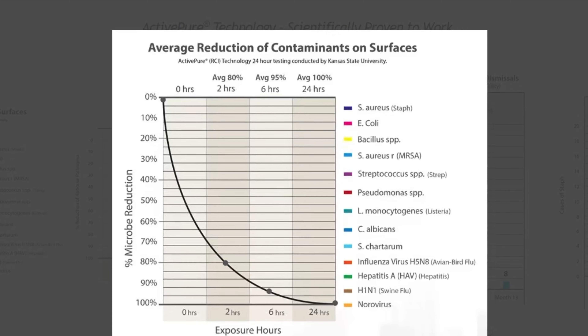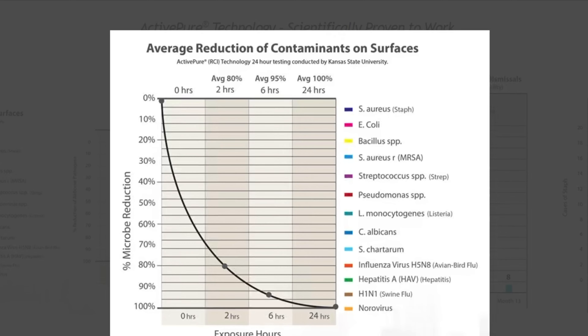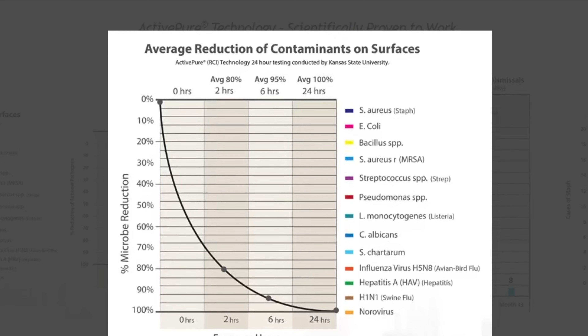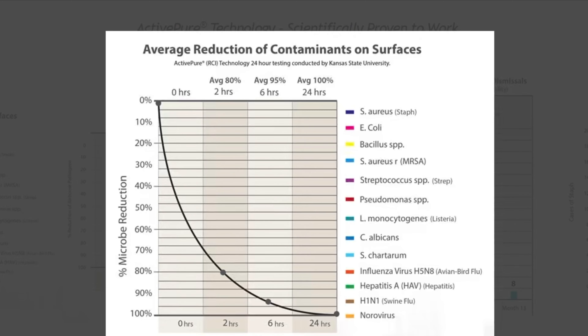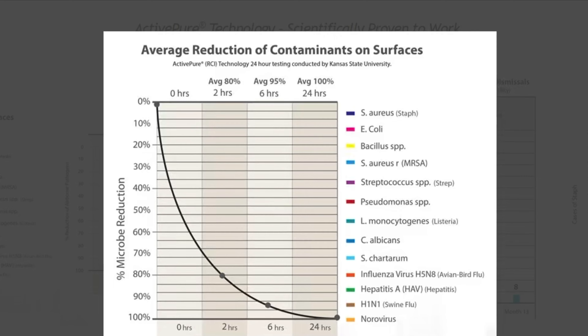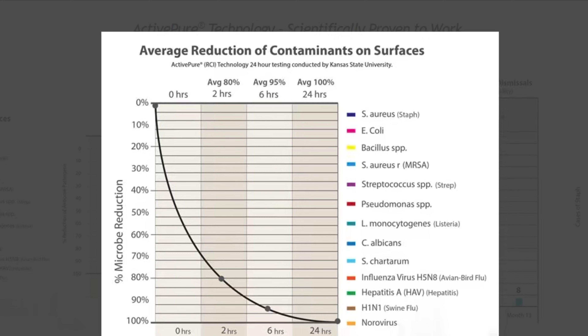This type of technology — after a 24-hour period, as you can see at the bottom right with that curve — was able to reduce on average 100% of many of the items listed, including E. Coli, Streptococcus, Influenza, Hepatitis, and H1N1, on surface areas. Pretty neat technology with an air scrubber.